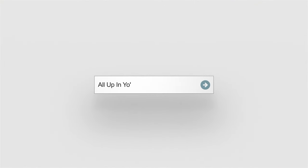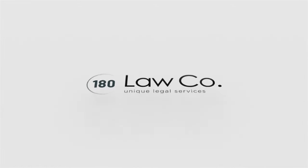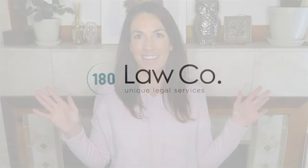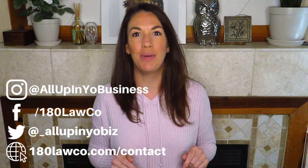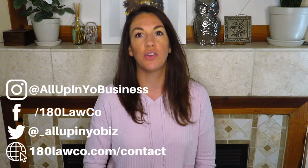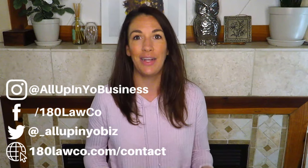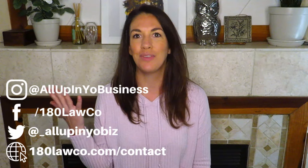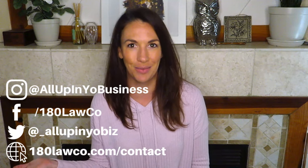Hi everyone, I'm attorney Aiden Durham with 180 Law Co. in Colorado, and you are watching All Up In Ya Business. In this episode, we're going to talk about tracking business expenses. I'm going to give you some tips for tracking business expenses, let you know why it's so important to do so, and then we're going to cap it off with some of my favorite apps and tools for tracking business expenses.